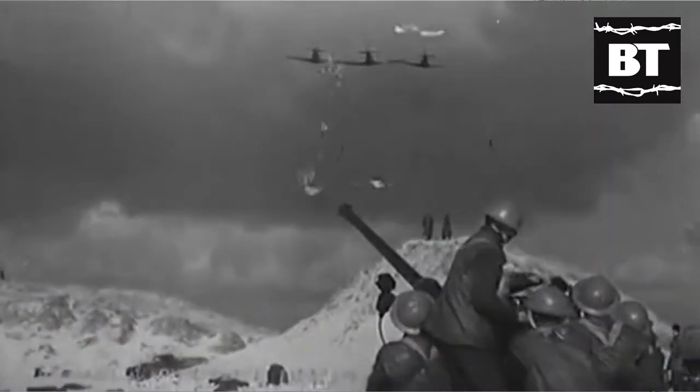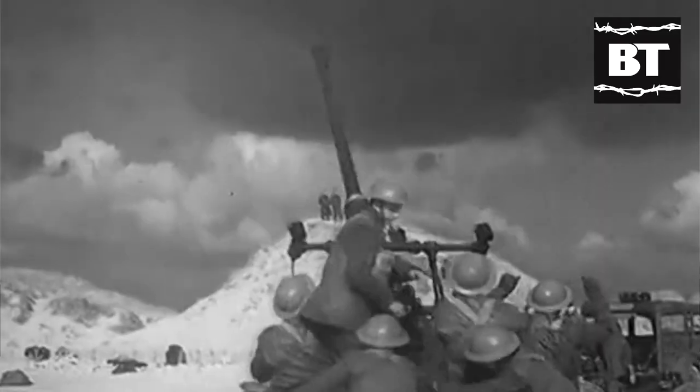Welcome to another video by Battlefront Living History Group Malta. When we usually think about the air defense of the island of Malta during the Second World War, the 40mm Bofors gun is one of the first images that come to our mind. However, in the greater picture of the war in the Mediterranean, the Royal Navy in particular made use of another system of a similar caliber that was to be as important as the Bofors itself.